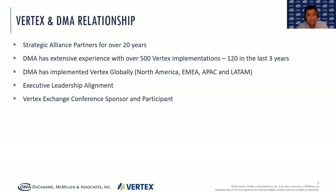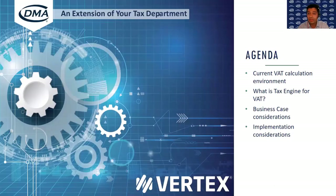It's been a very strong, strategic relationship for the last 20 years, whereby DMA has implemented more than 120 Vertex solutions in the last three years. Part of those implementations involved global Vertex implementations from North America to LATAM, to EMEA, to APAC. That relationship between Vertex and DMA is so strong — it's also a strategic relationship from a leadership point of view, with DMA leadership speaking to Vertex leadership regularly. DMA also sponsors the Vertex Exchange Conference.